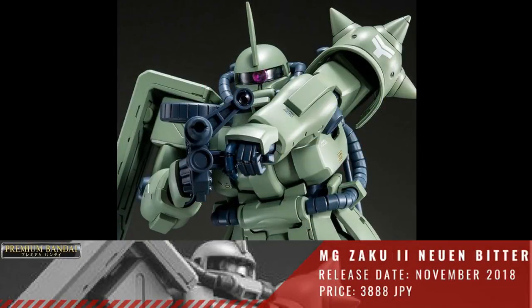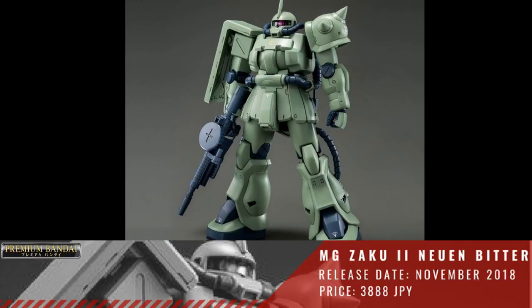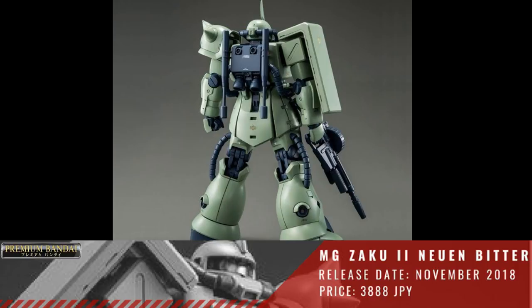Next we have a P-Bandai Master Grade 1/100 Zaku II F2 Noon Bitter Use. This will be released November of 2018 with a price of 3,888 Yen.